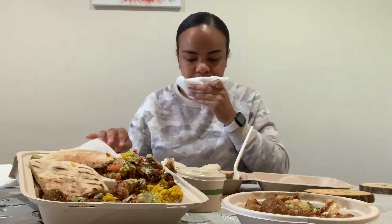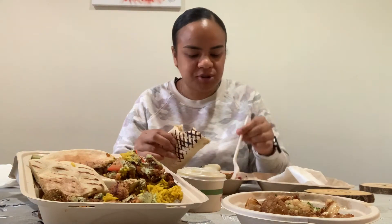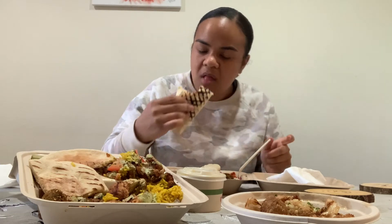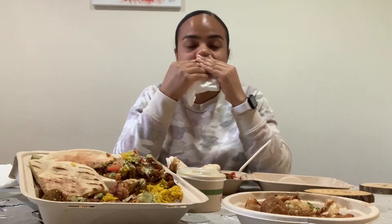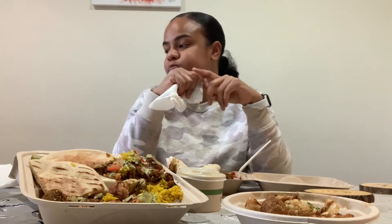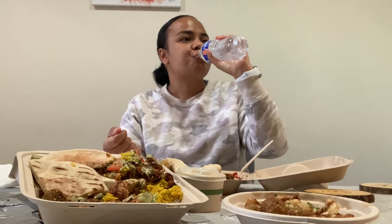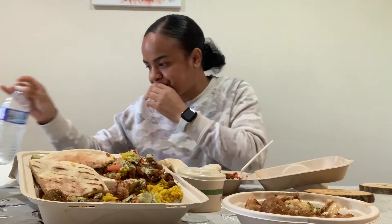Oh, it's got salt still. Good old cold water. Anyways.